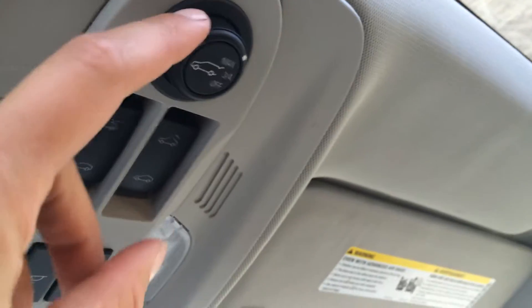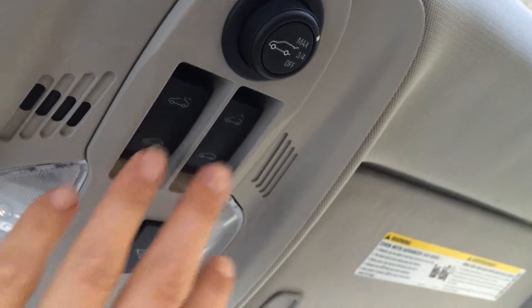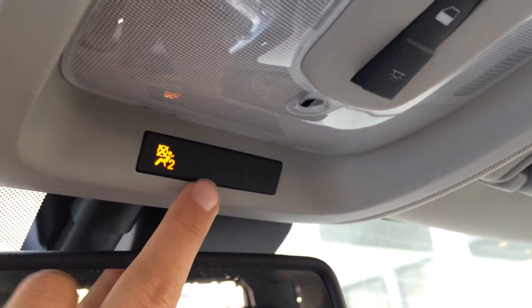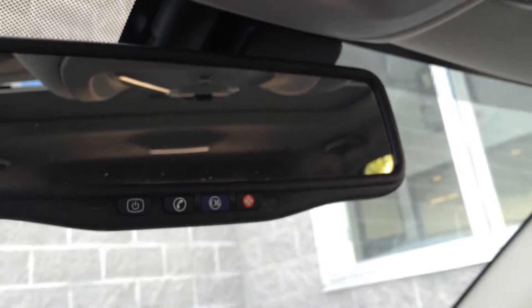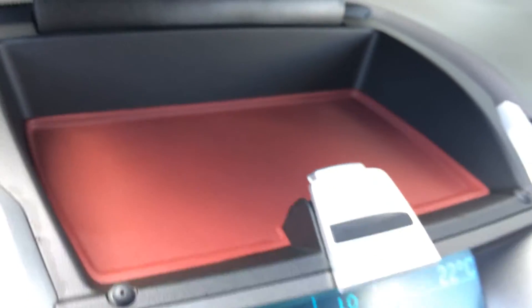Glove box, adjustable headrest, and you have a power tilted sliding moonroof with sunshade. Dual vanity mirrors, which are illuminated. Up top, there's a button for your trunk — you can open it to the max, just three-fourths, or off. Buttons for your moonroof, overhead lighting, airbag passenger indicator, auto-dimming rearview mirror with OnStar, and a storage unit up there with that red trim again.